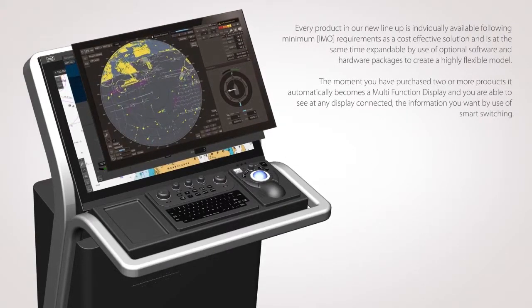Every product in our new lineup is individually available following minimum IMO requirements as a cost-effective solution, and is at the same time expandable by use of optional software and hardware packages to create a highly flexible model. The moment you have purchased two or more products, it automatically becomes a multi-function display, and you are able to see on any display connected the information you want by use of smart switching.